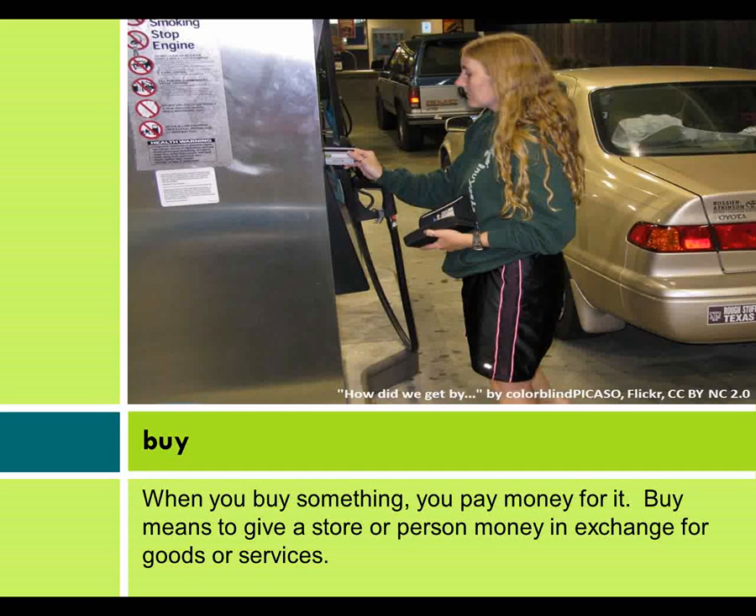When you buy something, you pay money for it. Buy means to give a store or person money in exchange for goods or services.